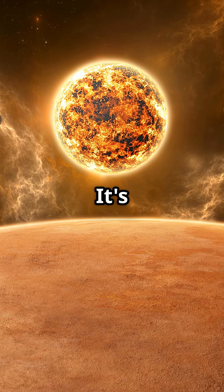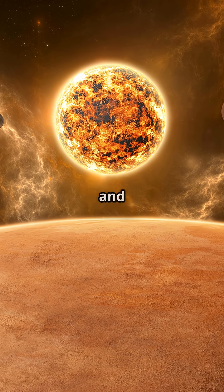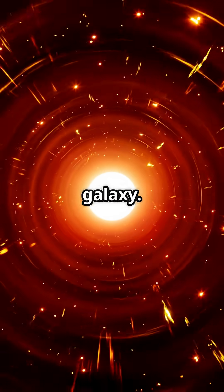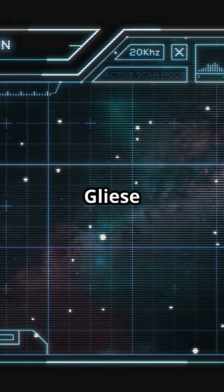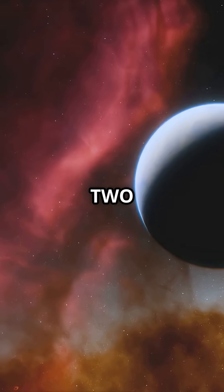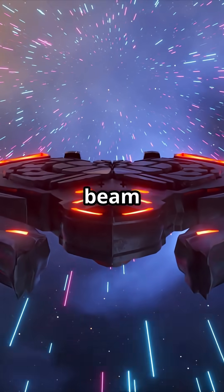So, what is Gliese 1002? It's a red dwarf star, much cooler and dimmer than our sun. Imagine a cosmic nightlight glowing softly in the galaxy. But here's what makes Gliese 1002 seriously interesting — it's got not one but two exoplanets orbiting it.